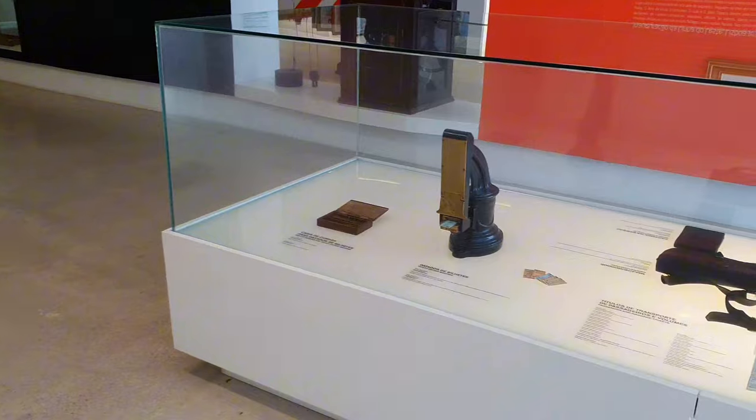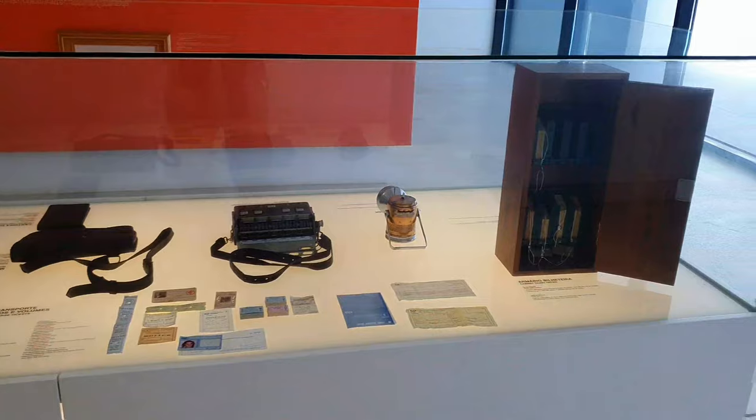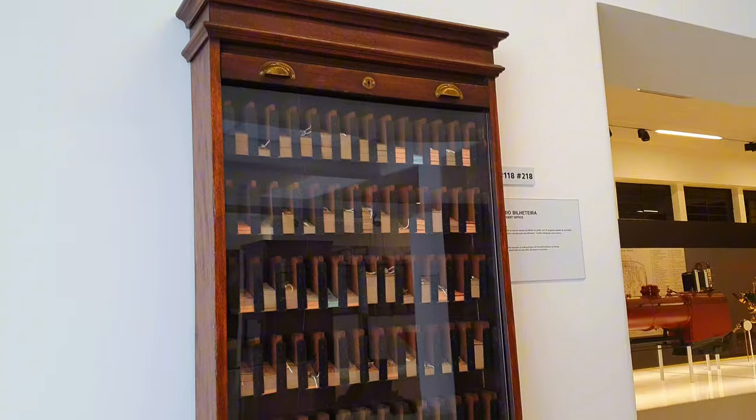Next, we have a ticket section showcasing a variety of tools used to create, print, and distribute tickets to passengers, including a manual ticket marker and a ticket holder. These were present in every station.